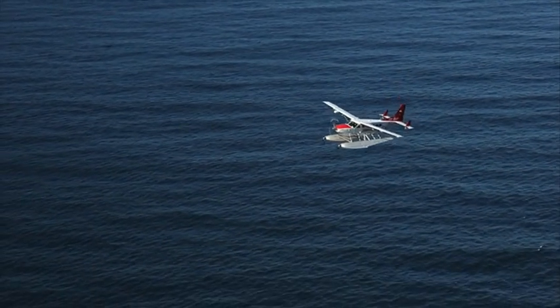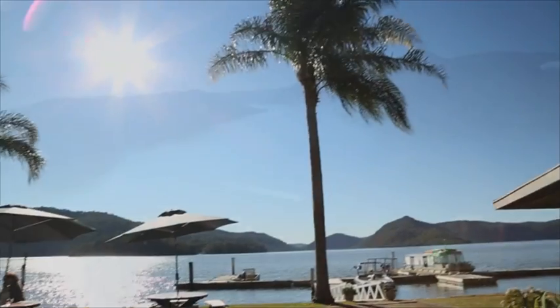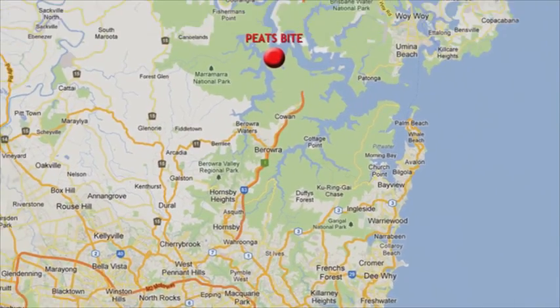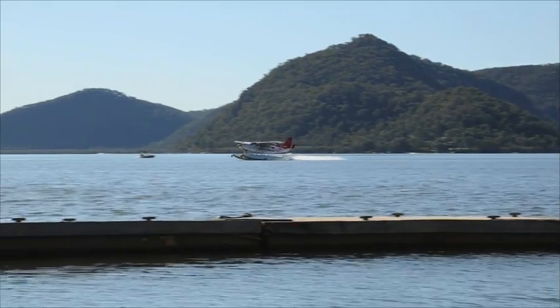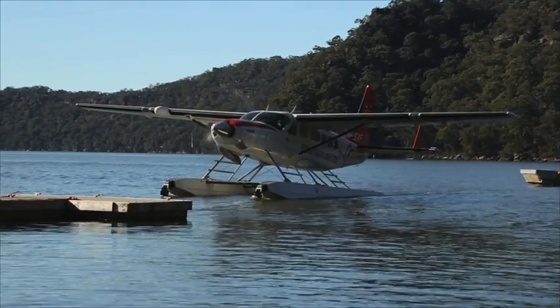My main destination on this flight is the real hidden gem: a restaurant called Pete's Bite, way up on the Hawkesbury River. You won't find Pete's Bite in the guidebooks, and they don't even have a brochure. It's about 45 minutes away from Sydney if you could drive here — which you can't. It's about 20 minutes away as the crow flies. That's right, it's only accessible by boat or seaplane. But believe me, it's worth it.